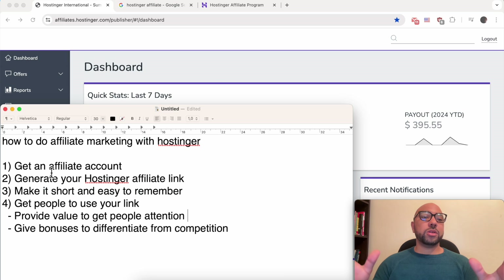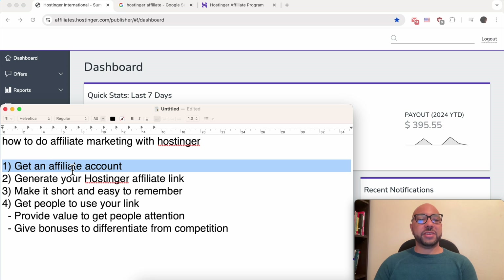In order to do affiliate marketing with Hostinger, you should do four things. First, you need to get an affiliate account.